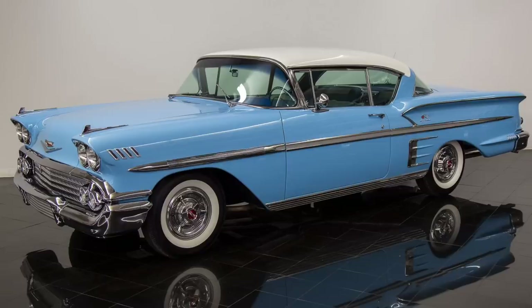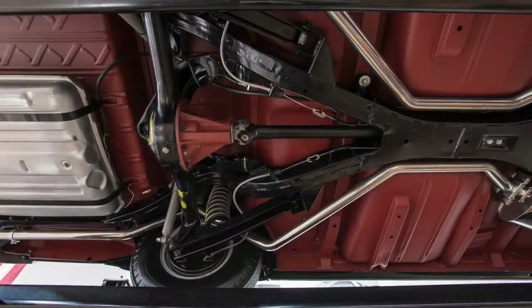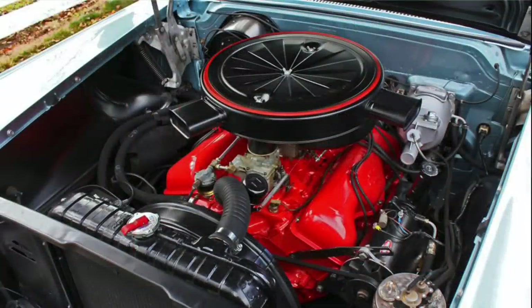Beyond that, virtually everything was new: an all-new chassis with full-coil suspension and an X-frame, all-new sheet metal, and even a new range-topping V8. With respect to the sheet metal, the Impala drew cues from two Motorama show cars that came before it — the 1955 Biscayne and the 1956 Corvette Impala.